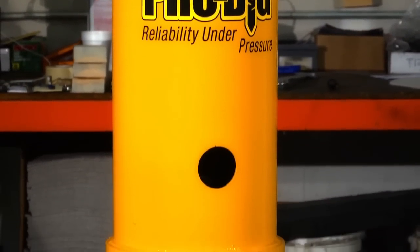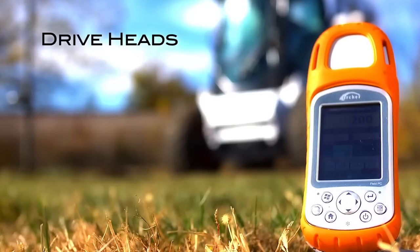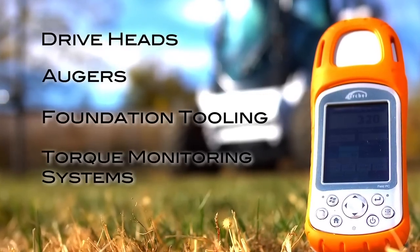ProDig manufactures a wide range of hydraulic driven drive heads, augers, foundation tooling, and torque monitoring systems.